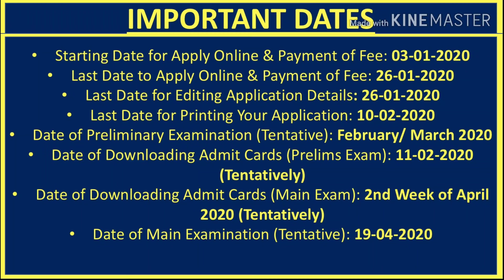The date for downloading the admit card for the preliminary examination will be available starting from around February to March 2020. The tentative date for the preliminary examination is around March to April 2020, and the main examination is tentatively scheduled for April to July 2020.